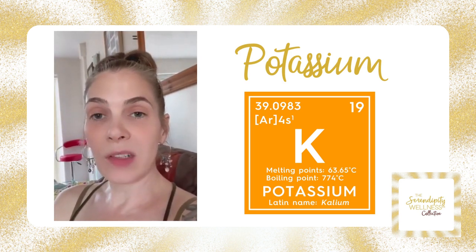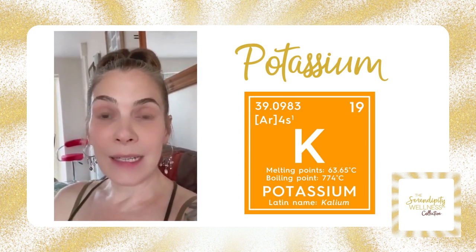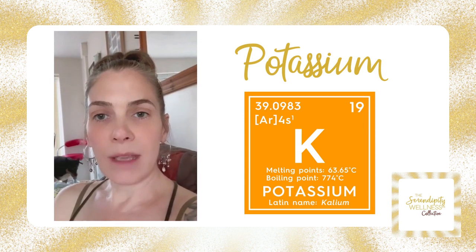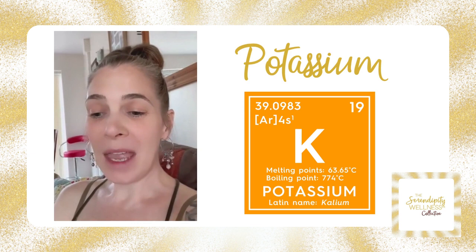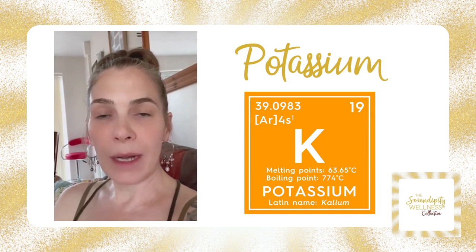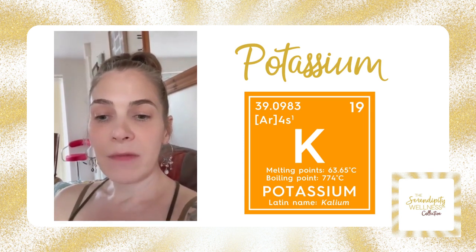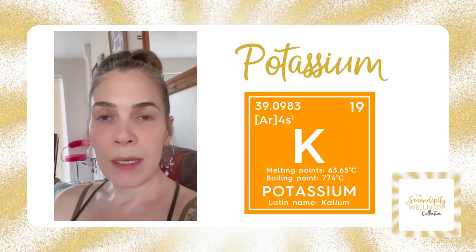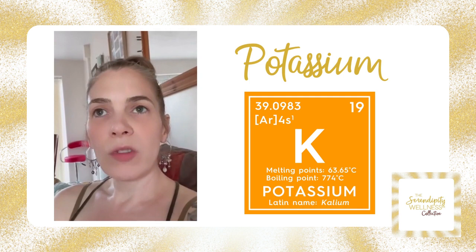Potassium is our primary solvent. I mentioned yesterday that sodium was a solvent — this is another one that actually helps to keep our minerals in a fluid form so they're easily transportable. It also regulates our blood pressure, along with sodium it works to regulate our fluid balance, our pH, and our blood pressure.